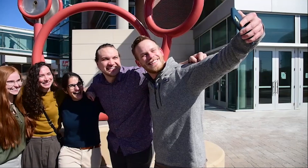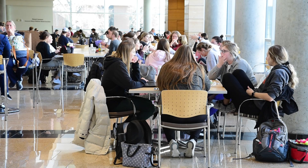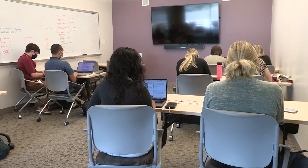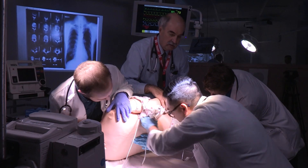Our main educational building, besides the hospitals and clinics, is the Michael F. Sorrell Center for Health Science Education. This building was completed in 2008 and includes classrooms, small group rooms, lecture halls, and a simulation center.